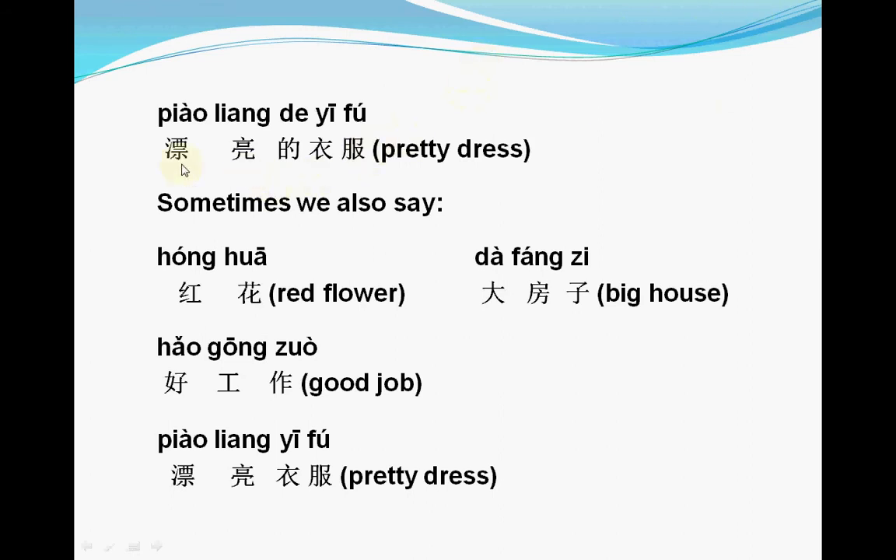漂亮的衣服 — 漂亮 means pretty, this is the adjective, and we add 的. But sometimes we can also say these words without 的: 红花, 大房子, 好工作, 漂亮衣服. So we can say adjective plus noun with 的 or without 的.